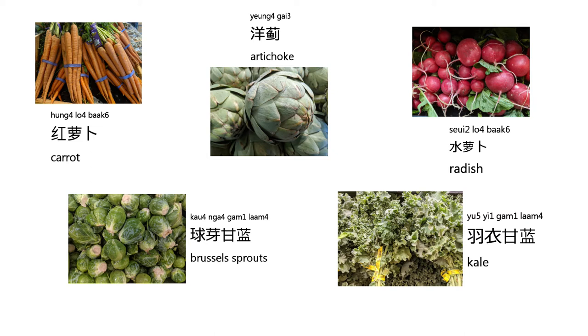The next one we are going to learn about is artichokes. It's pronounced like this: 羊雞. Again, 羊雞.